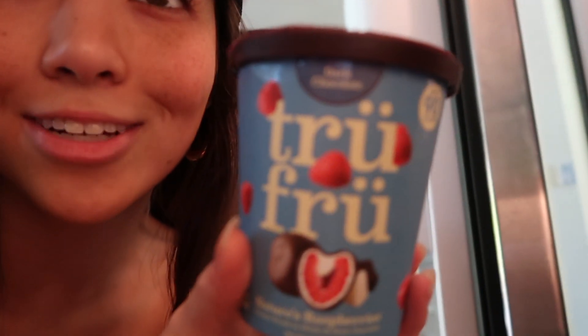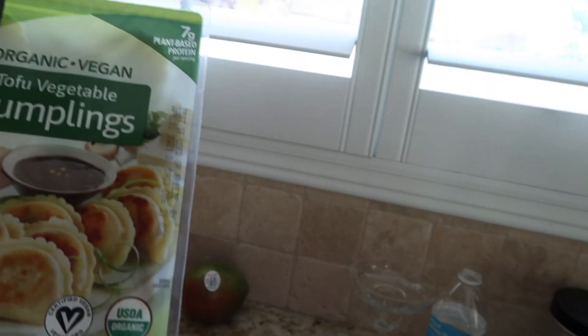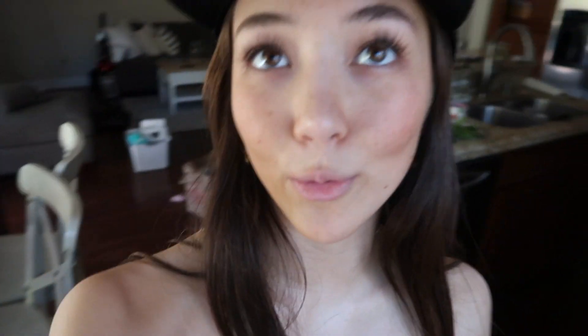True Fruit sent me these like a week ago and these are actually the best things in the entire world — they taste so good. For lunch I'm going to be making vegan dumplings from Target, eggs, and some fruit as well. Hungry girl right now.